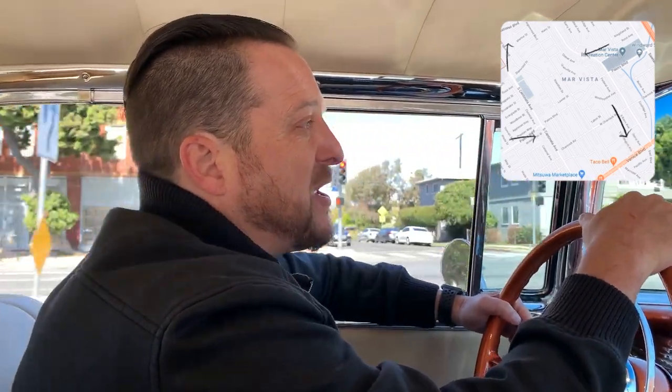We're heading over to Mar Vista Hill, one of my favorite neighborhoods. We're cruising down Venice Boulevard at the moment. Mar Vista Hill is located right between National Boulevard on the north side, Venice on the south, Centinella on the west side, and Stoner/McLaughlin on the east side as the border.